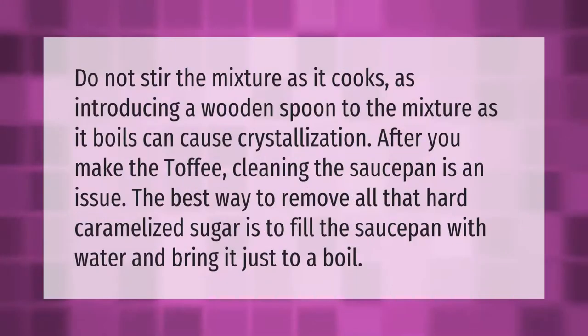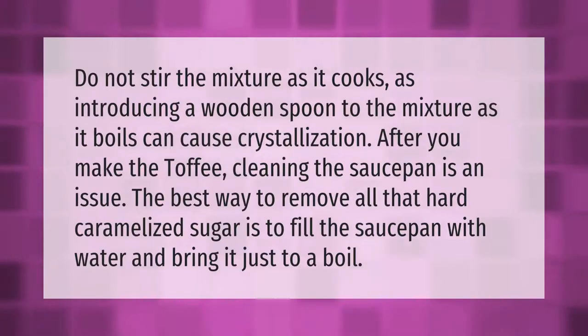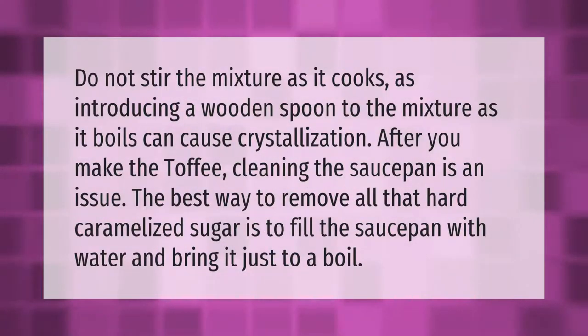Do not stir the mixture as it cooks, as introducing a wooden spoon to the mixture as it boils can cause crystallization. After you make the toffee, cleaning the saucepan is an issue. The best way to remove all that hard caramelized sugar is to fill the saucepan with water and bring it just to a boil.